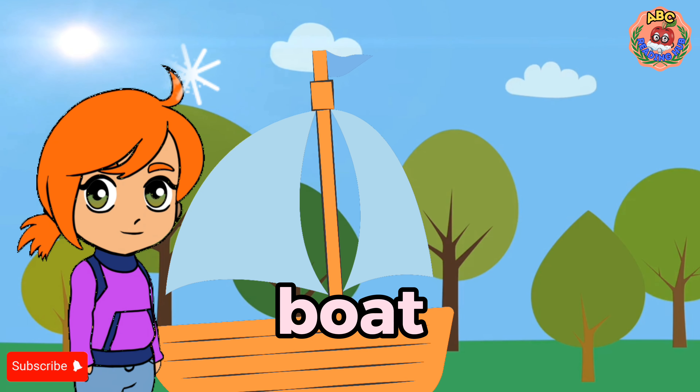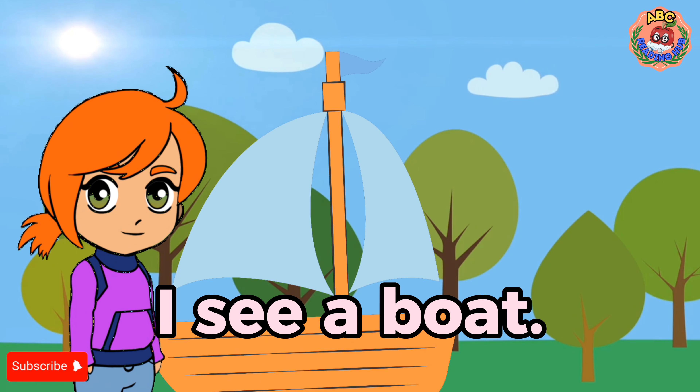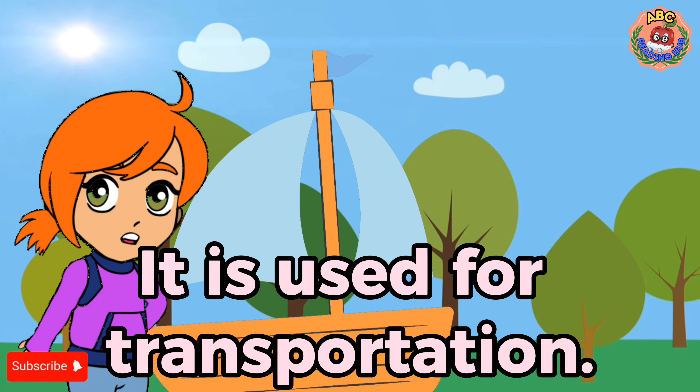Boat. I see a boat. The boat is in the sea. It is used for transportation.